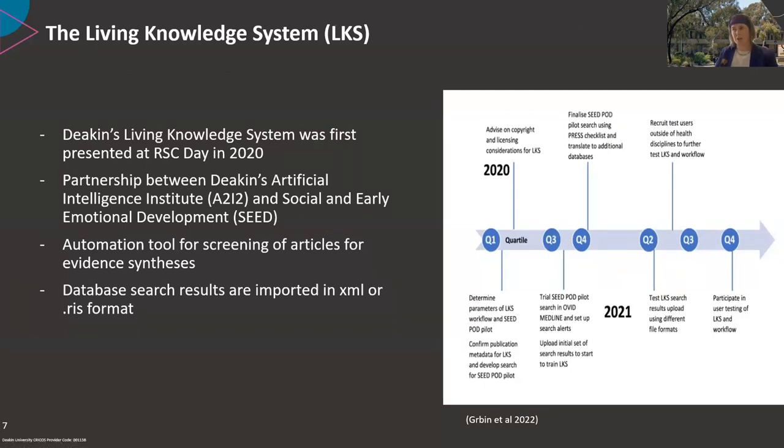Since early 2020, Deakin's Applied Artificial Intelligence Institute, A2I2, and the Centre for Social and Early Emotional Development, SEED, have been developing the Living Knowledge System as a tool to enable semi-automated screening with publication of evidence synthesis on the SEED Pod portal — a website which brings all of this together and helps both researchers and practitioners to answer their practical questions.